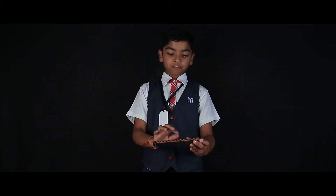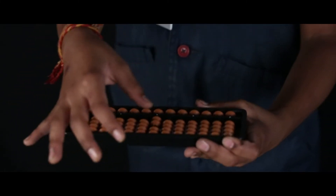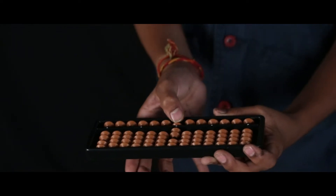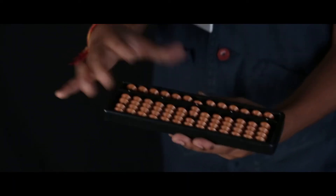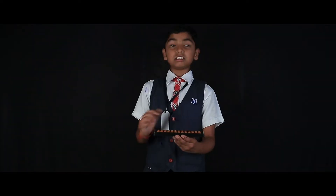When we want to add five, here there are only two beads. These are called upper beads and these are called lower beads. And to add five, we have to take the upper bead down. So to add plus two, we have to move another bead. This is the process of how we use the abacus.